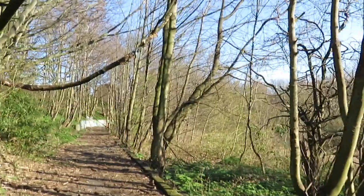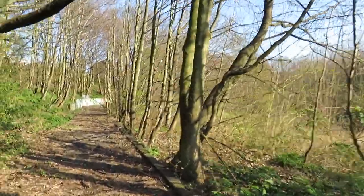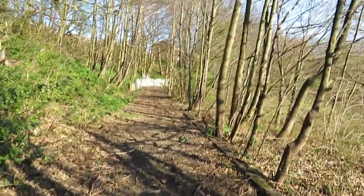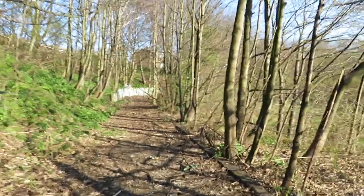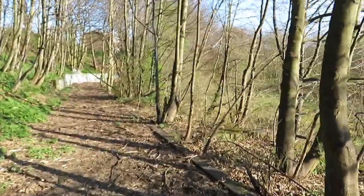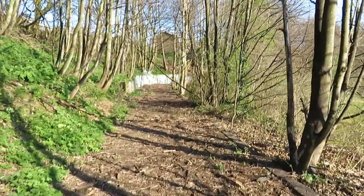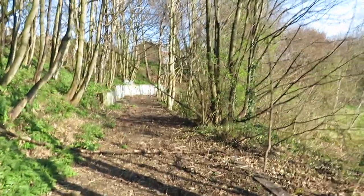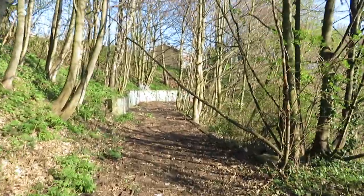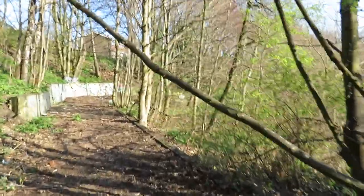Seagulls everywhere I go! As you walk along here, you're now on the path that would have led from Huggies up to the canteen. You can see what's left of it in the distance there — there's not a great deal to see, but for anybody who worked here or had family who worked here it's probably still interesting enough to look at.